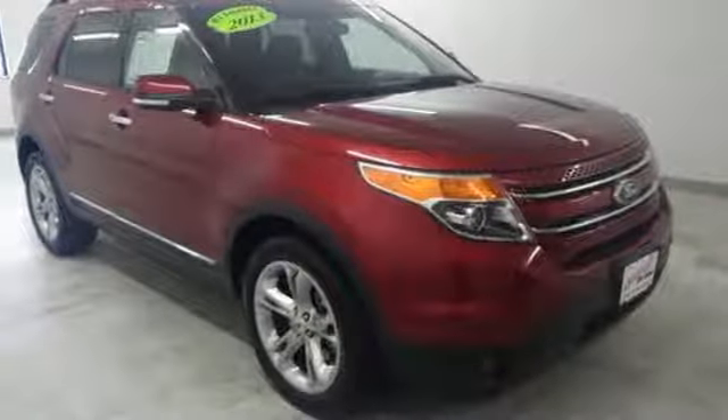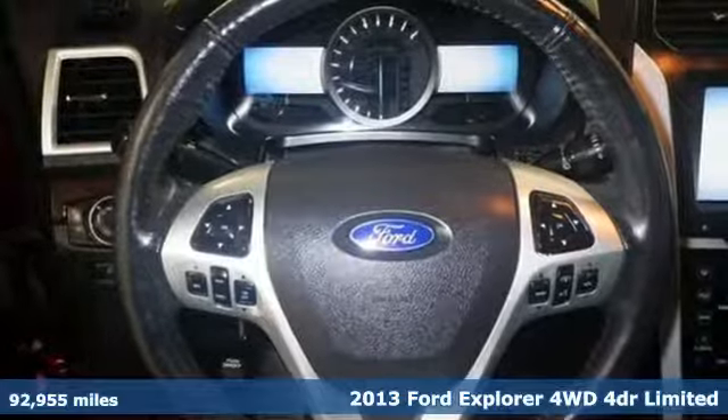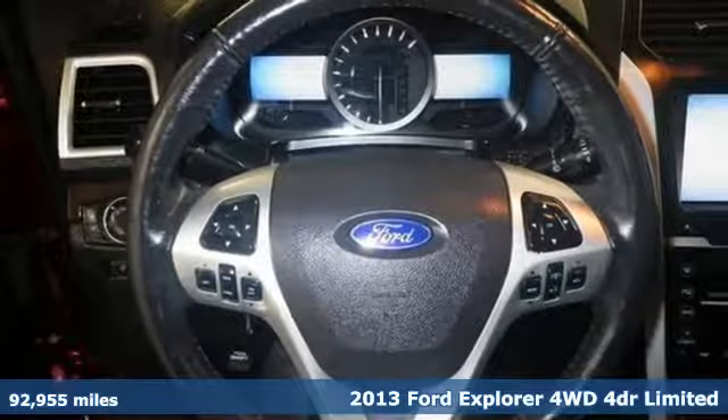It's a 2013 Ford Explorer. Ford, where tradition meets innovation. It's well equipped with the features you need.